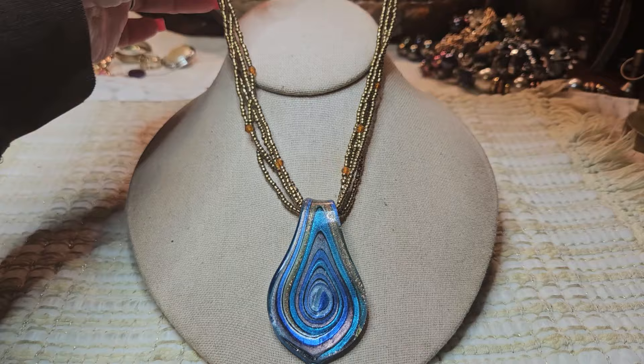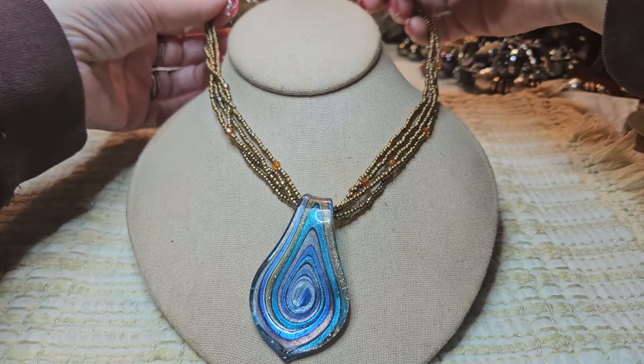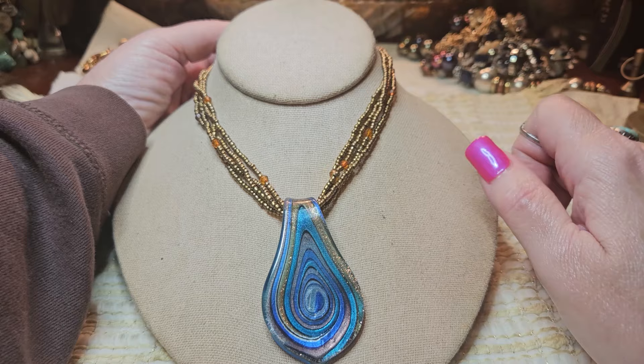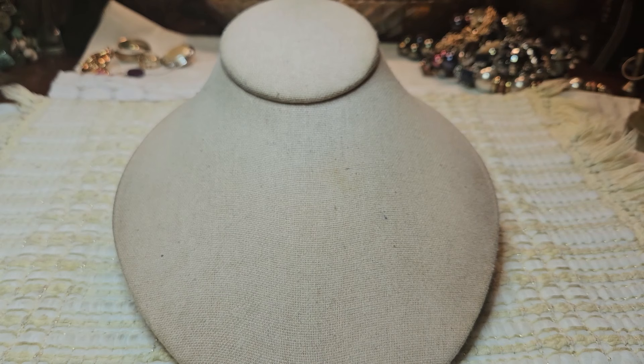These are acrylic sea beads with a lobster claw clasp — that's pretty. This is glass. That's beautiful — I like how they have the bronze in the chain with the bronze in the glass. Beautiful, very nice.